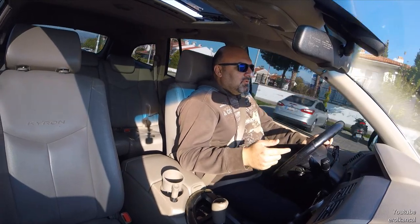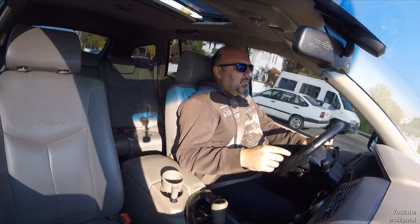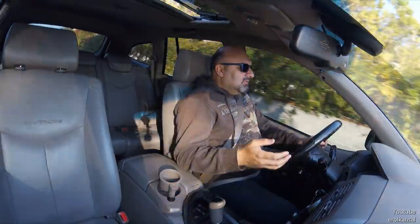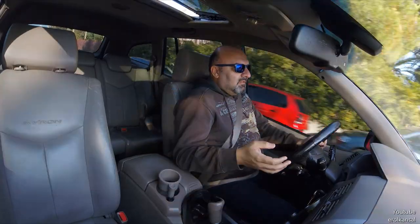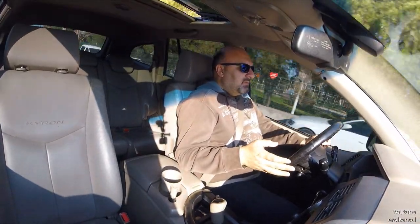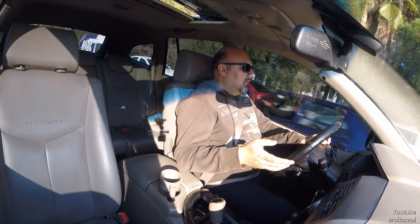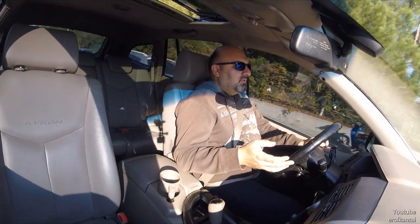Captiva zaten benden önceki aracımdı; 7 koltuklu 2008 model, Tight trim versiyonuydu, en üst donanımlısıydı. Şimdi direkt onunla kıyaslamaya girdim. Sürüşte ataklık olarak hemen hemen aynı. Captiva 150 beygir, bundan biraz daha az kiloya sahip. Ama bu arabanın bagajı devasa, çok büyük.